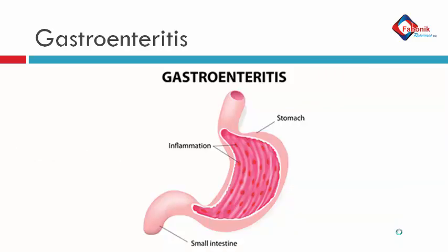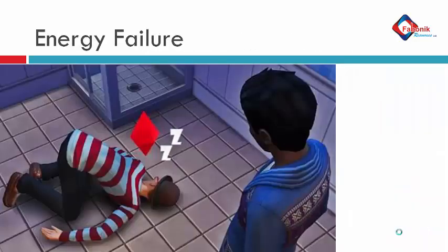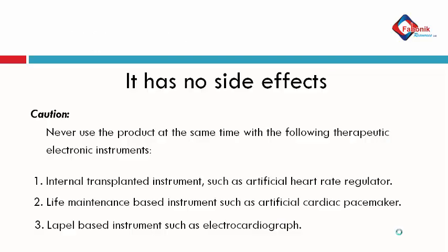Then gastroenteritis — a condition of stomach inflammation — it takes care of and helps treat it. Another condition is abdominalgia, known as abdominal pain. It helps treat abdominal pain in whichever direction or location it is in the body. Then energy failure — it helps boost energy with the specified function. This machine has no side effects; it is built based on natural healing therapy.